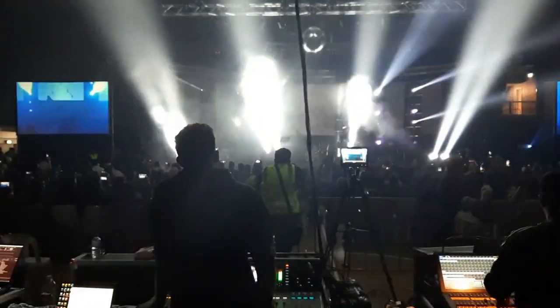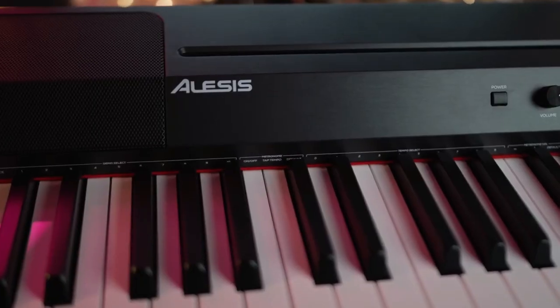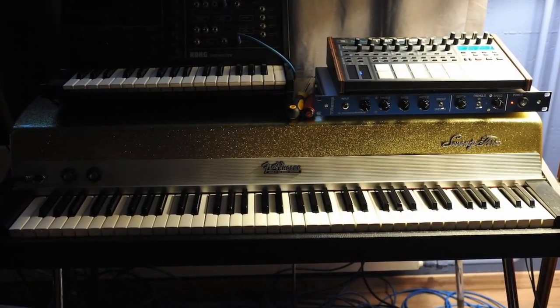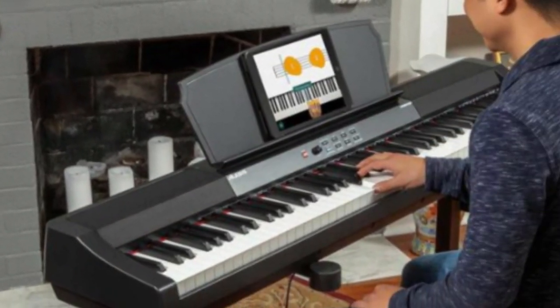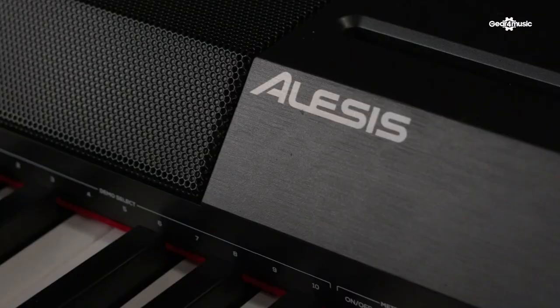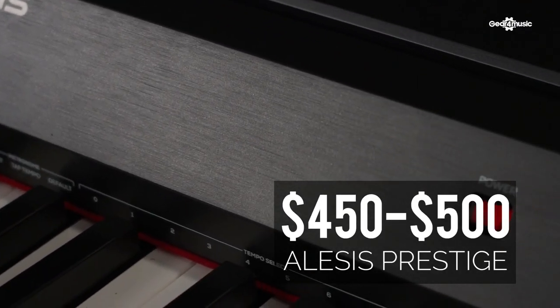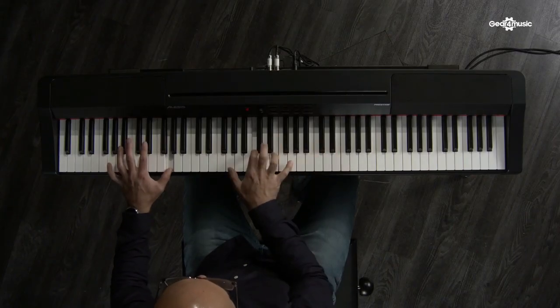Its wide array of connections positions it perfectly for stage performances. Featuring 16 captivating sounds that come to life through the powerful resonance of its two 25-watt speakers, the Alesis Recital Grand Prestige delivers impressive audio. Transporting it to your performances is a breeze thanks to its manageable weight of around 13 kilograms. If you're seeking a home piano, a perfectly matching stand is available to seamlessly integrate it into your living space. With prices ranging from $450 to $500, it provides an accessible entry point to the world of digital pianos without compromising on quality.